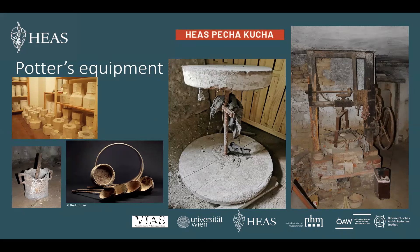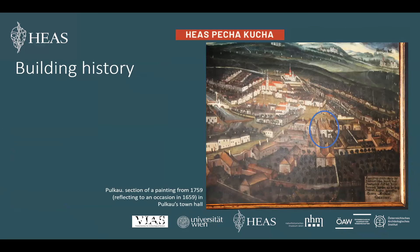Buildings archaeology not only deals with the building itself — we examine also written sources and image sources. You may remember the Franciscan cadastre mentioned earlier. We also have a painting from 1759 on which we can see our building. That, combined with the building itself, makes clear that there were different construction phases we can distinguish.